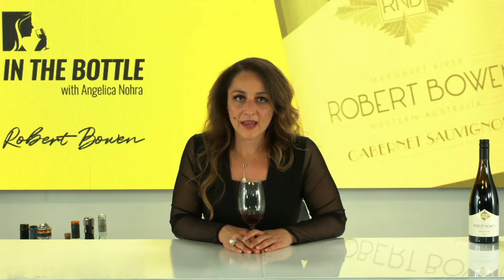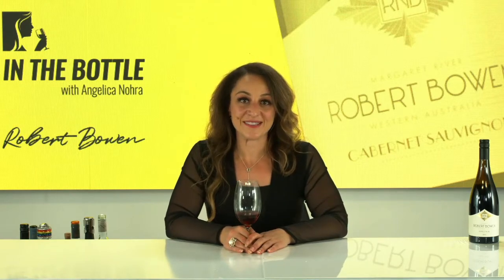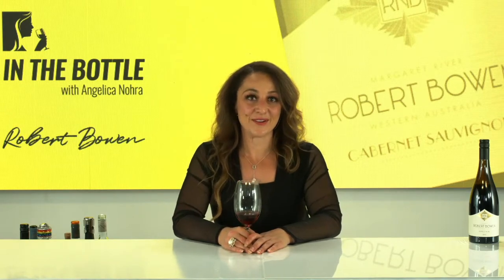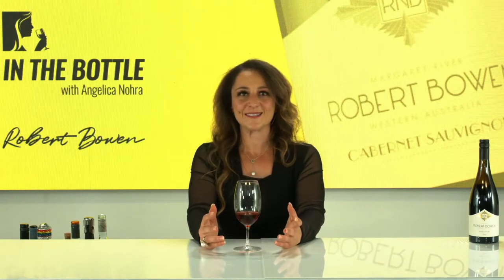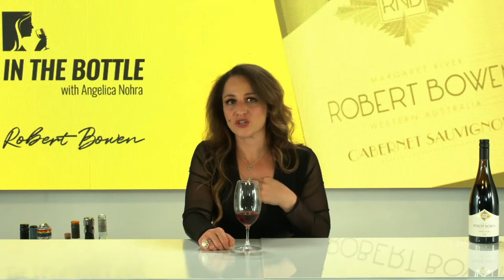Robert Bowen is an awesome dude. He's ex-Hortons and Capel Vale's chief winemaker. So the guy knows what he's doing, but he's a bit crazy, a bit out there. He loves the biodynamic style of winemaking. He likes grapes — he's all about the vineyard, making sure the grapes are taken care of so that his job is easy.